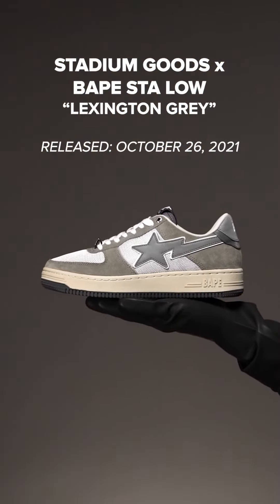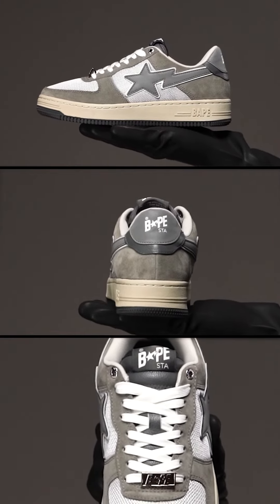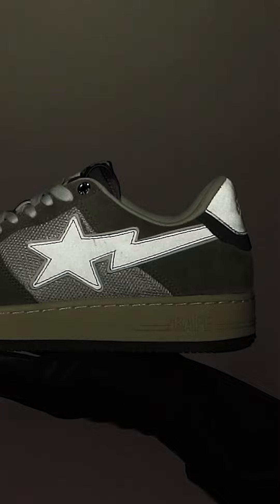Some of the best reflective sneakers feature understated reflective details, and you'd be crazy if you didn't think we were going to add our first official collaboration with Stadium Goods times Bape — the Baepster in the Lexington Gray colorway. It features the star logo with the reflective details and also the back pull tab with the reflective details. And call us biased, so what? It's one of the best reflective sneakers on the market.